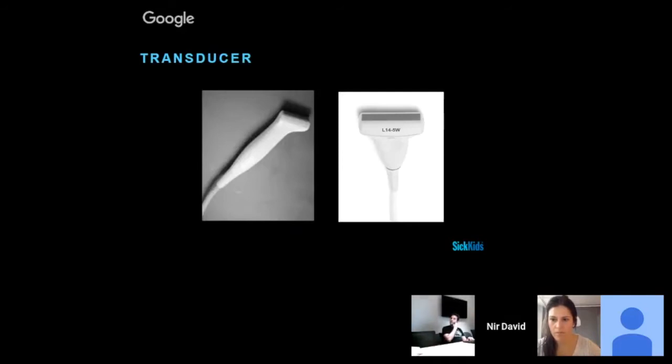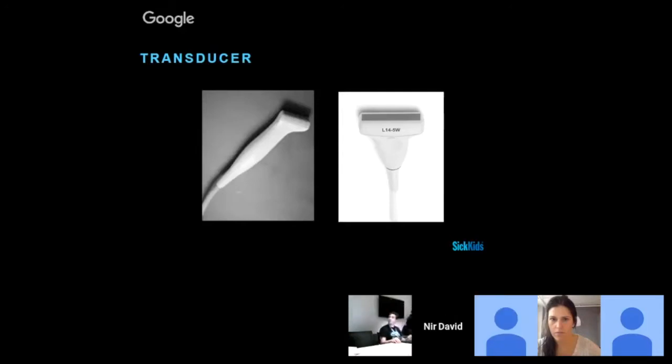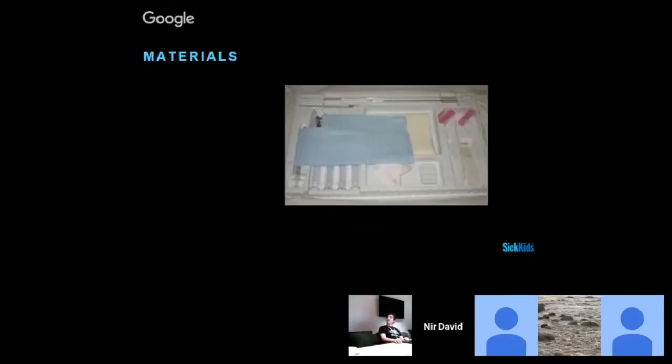We need to choose our transducer. Because in this scenario we're dealing with a baby, we're going to choose our high-frequency probe — the hockey stick or linear probe — because we prefer to see details more clearly. Regarding materials, we only need the regular LP supplies. If we decide to take the dynamic approach — meaning we puncture the child while actively visualizing with the ultrasound machine rather than just using it for landmark marking — then we'll need a Tegaderm or sterile sleeve to put on our probe. But most of the time, we don't even need to do that.